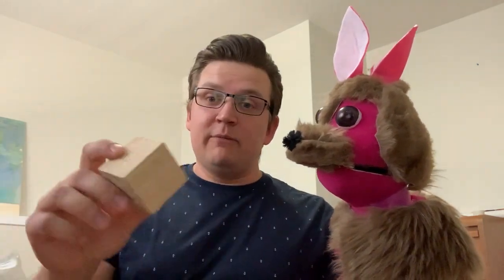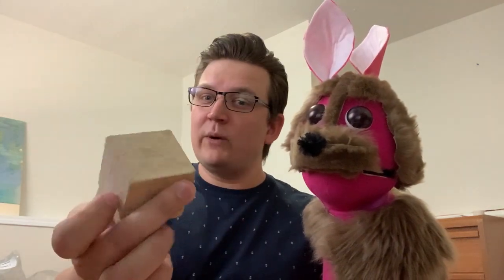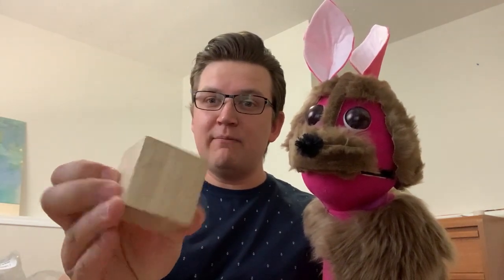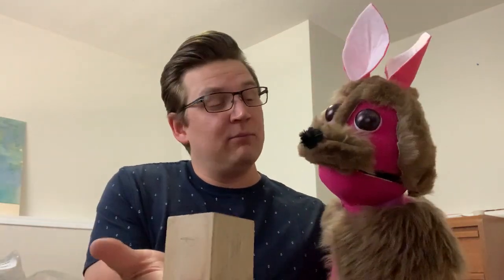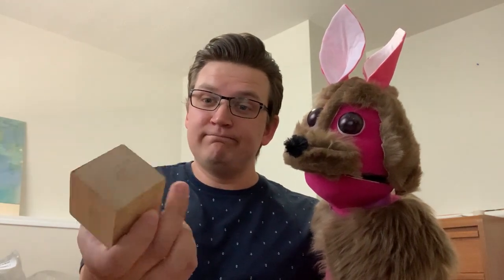Then of course we have another famous one — a cube. Yep, a cube. It's square. All six sides of the cube match perfectly; they are all the same size. You see this most often when you play board games and you have a die or a couple of dice to roll. They put numbers on it — you've all seen that before. A cube.